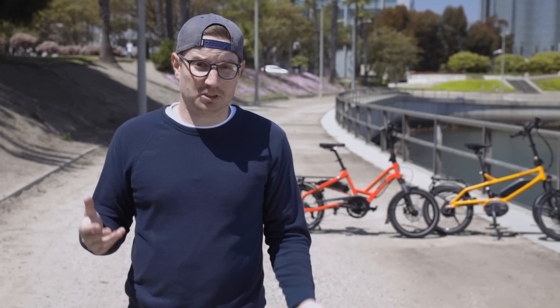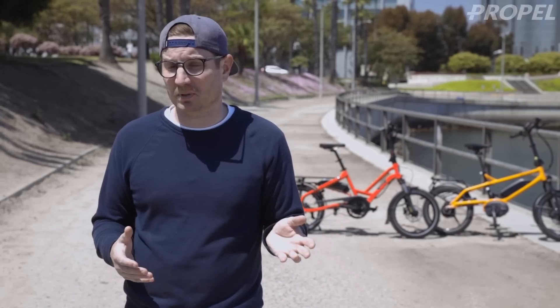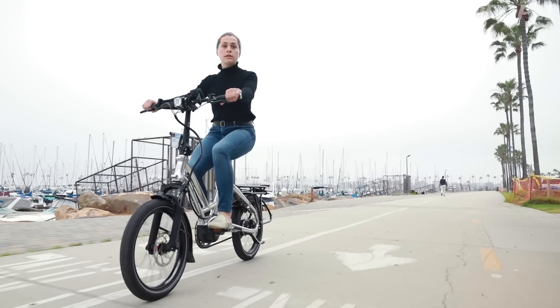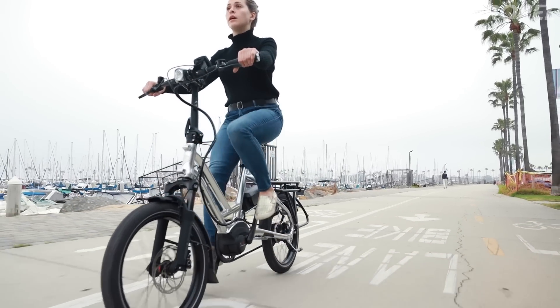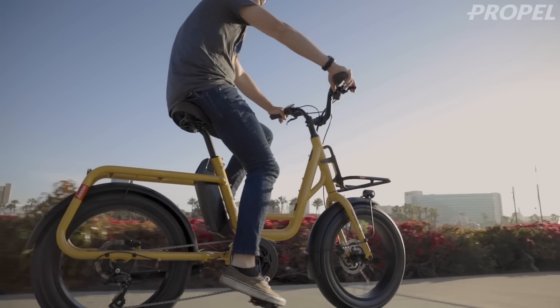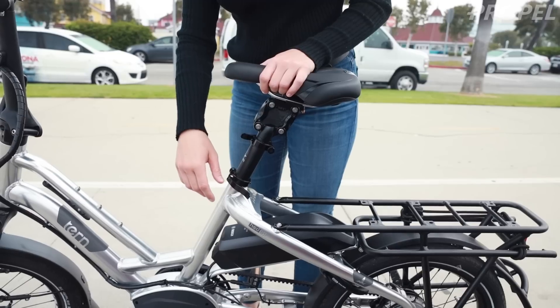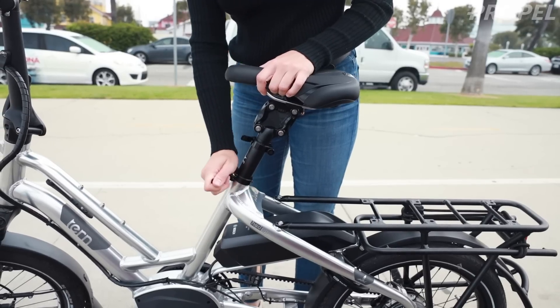A lot of times people reach out to us and they're challenged with finding an electric bike. One of the common challenges is that if they're a little bit shorter in height, they might have some challenges finding a bike that fits them specifically. Today I'm going to talk about how to find a bike that will fit you well if you're shorter, and some of the challenges you might encounter and how to overcome them.